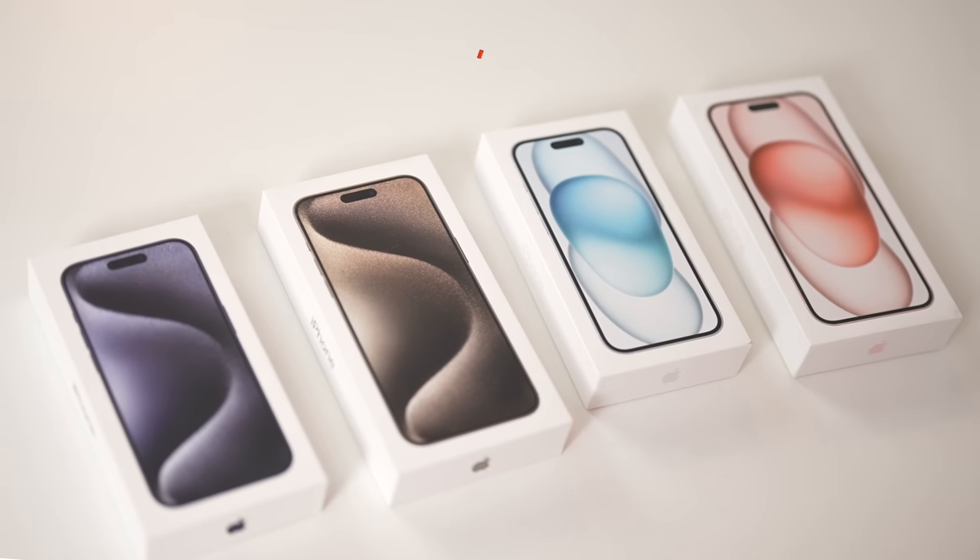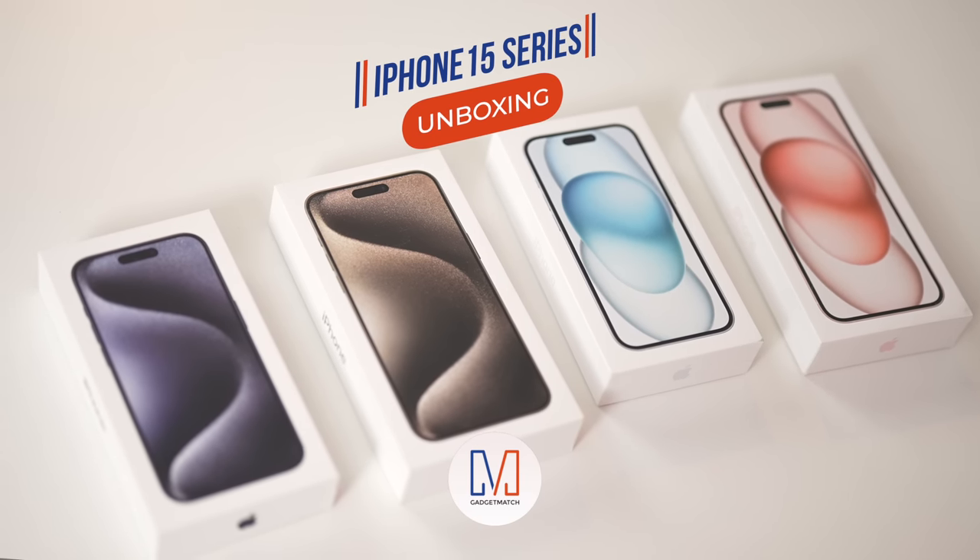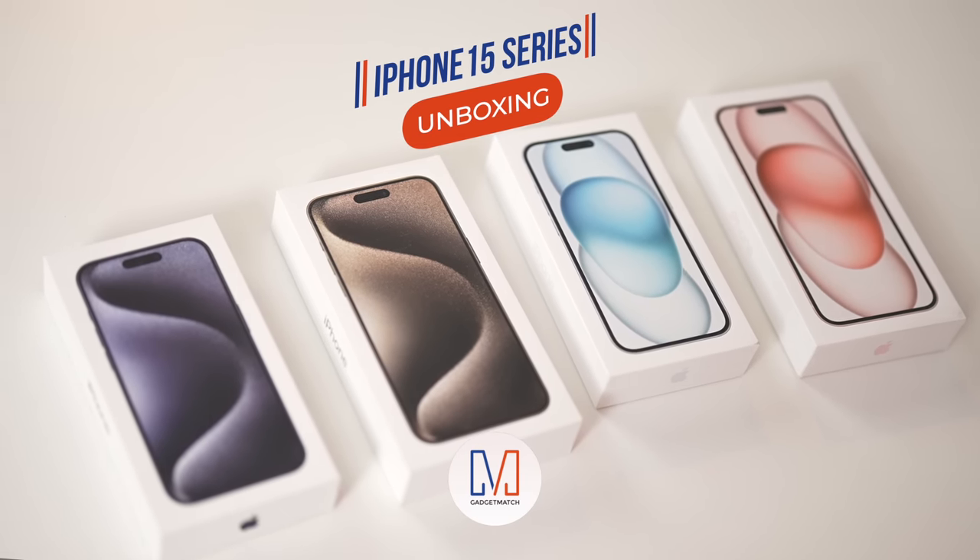Today, we're unboxing the new iPhone 15, 15 Plus, 15 Pro, and 15 Pro Max.